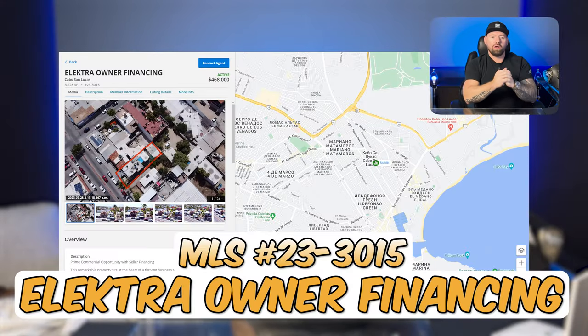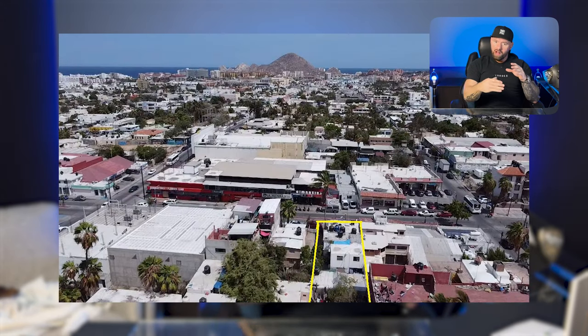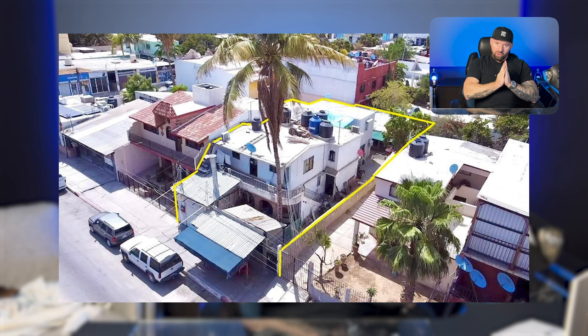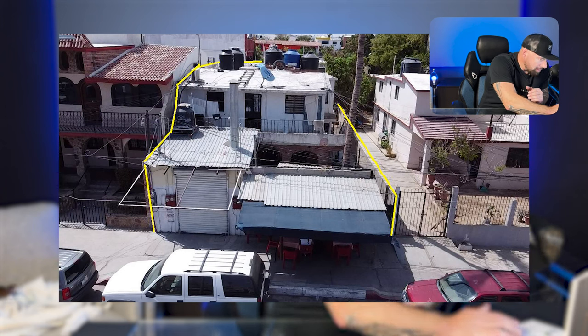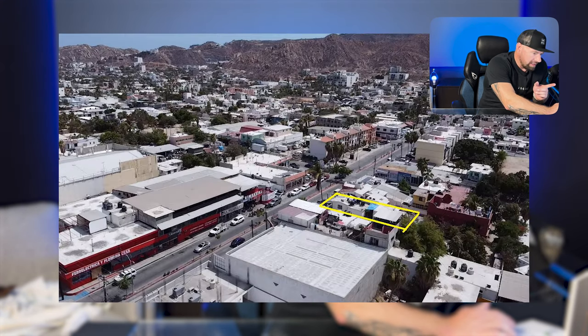Now we have Electra with owner financing. This is right across from Kiki's Burger — if you know Cambreros Muay Thai, there's an OXO on the corner. Very heavy traffic. This is currently being rented out room by room, could use a remodel — definitely needs a remodel. I think it would make an excellent hostel. We don't have many hostels in Cabo San Lucas, but the ones we do have make a lot of money. You could have a little restaurant in the front and rent rooms by the day instead of by the month. It's very close to downtown — just seven blocks from the marina.